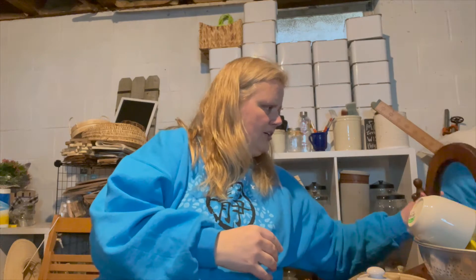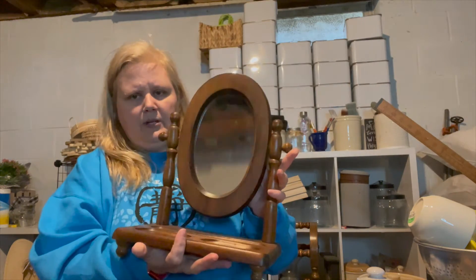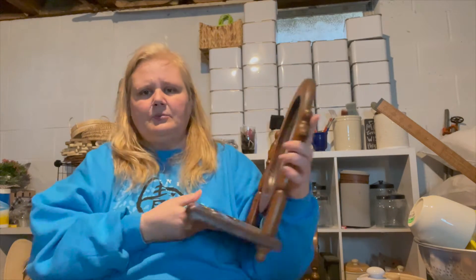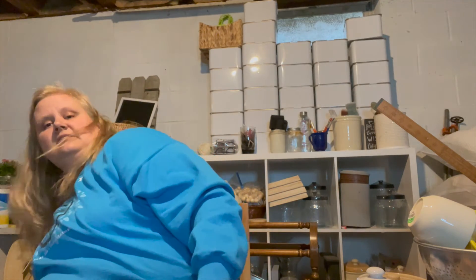At that first stop I got this dresser mirror for $7.50. This will get some paint on it — it's just for on top of a dresser. It's the first one I've actually seen at a decent price where I can still make money flipping it, so I'm really happy with that.